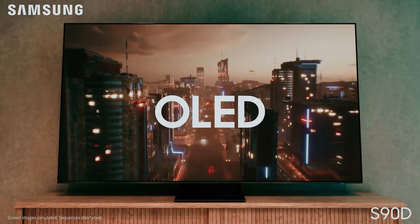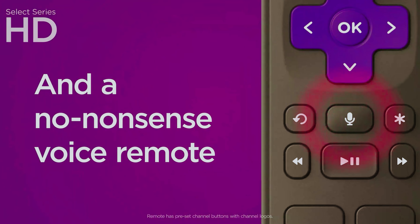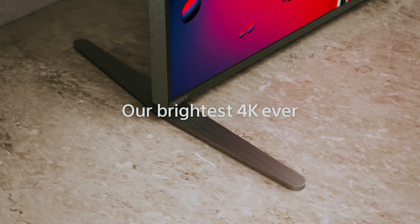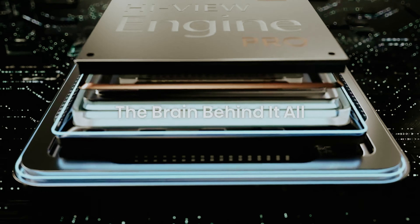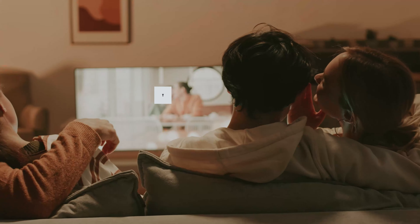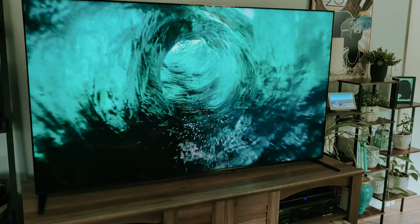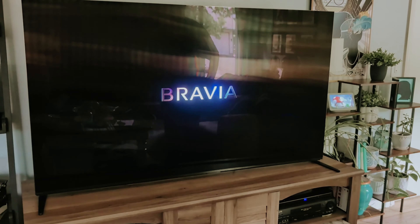Are you in the market for a new television and feeling overwhelmed by the vast array of options? With advancements in technology, smart TVs have become the cornerstone of modern entertainment, offering stunning visuals, streaming capabilities, and smart home integration. Whether you're a binge watcher, a gamer, or a sports enthusiast, finding the right smart TV can elevate your viewing experience. In this video, we'll take a look at some of the best smart TVs available today, highlighting their top features, performance, and what sets them apart.